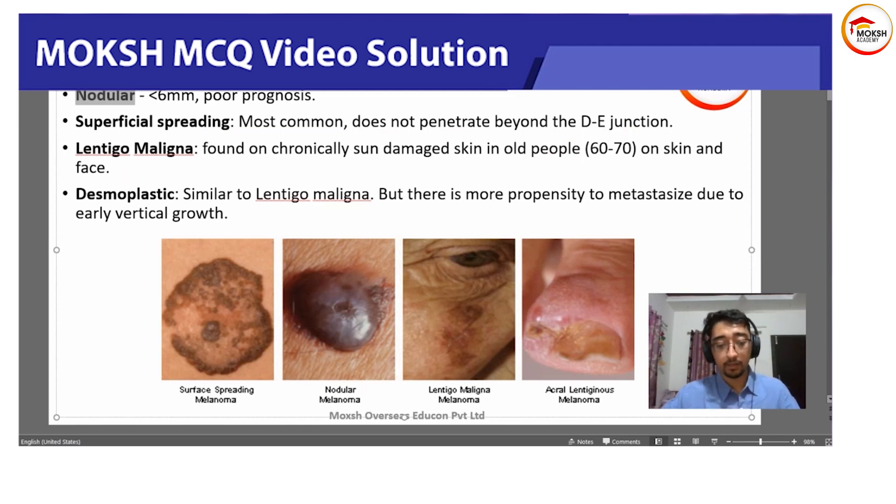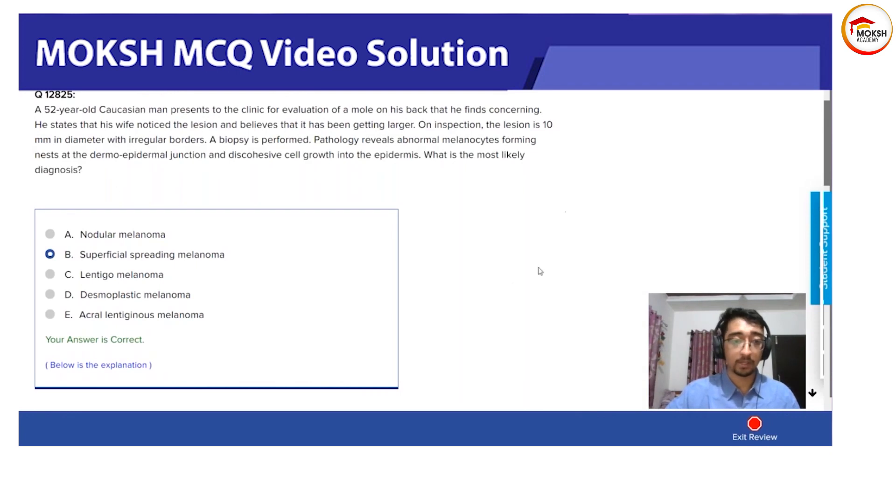A new option here is desmoplastic melanoma, which some may not have heard of. It is basically similar to lentigo maligna, but the key difference is that vertical growth is of early onset, giving it a poorer prognosis. The last option is acral lentiginous melanoma, which is classically seen in African Americans, on the heels and toes.